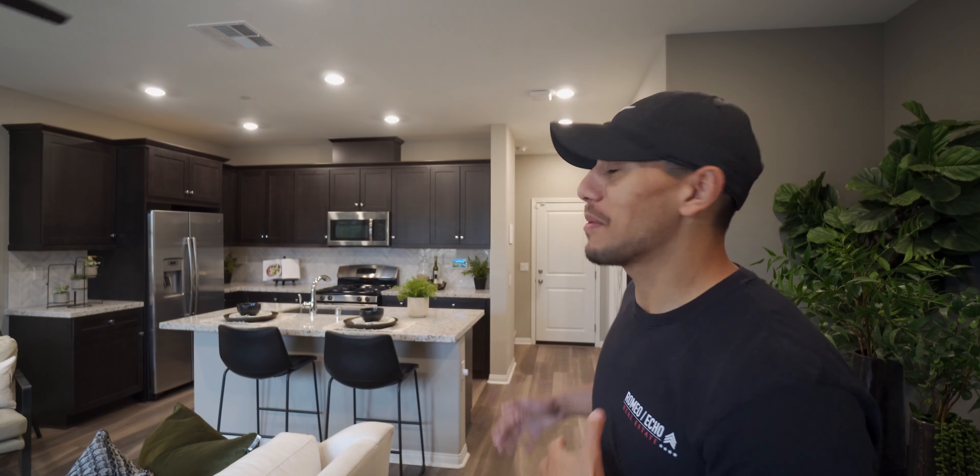All right guys, we're here at residence number two. This is a three bed, two and a half bath at 1,468 square feet. Obviously you can see this is a bigger space. I think it's a little bit more of a fun space to utilize. Let's check it out.